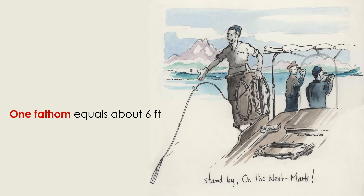The standard unit of ocean depth is called a fathom. One fathom equals 1.8 meters, or about 6 feet.